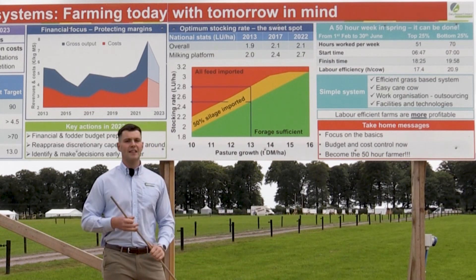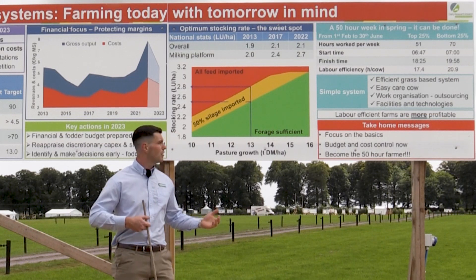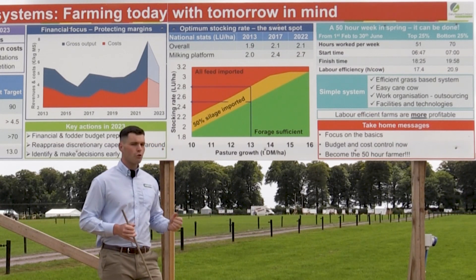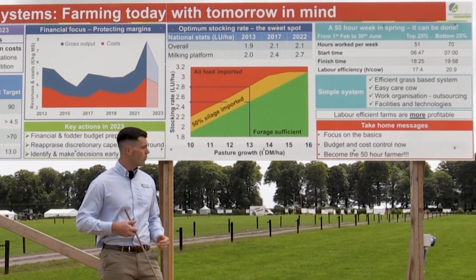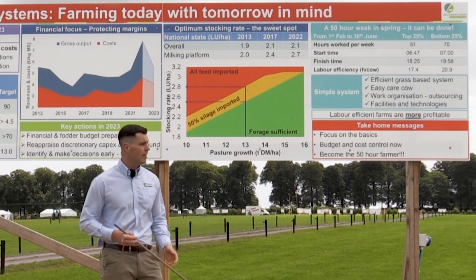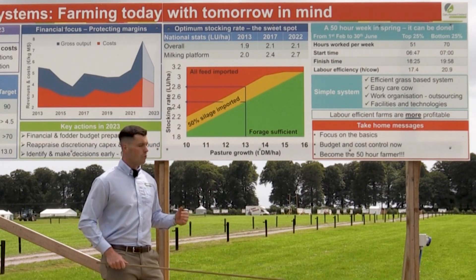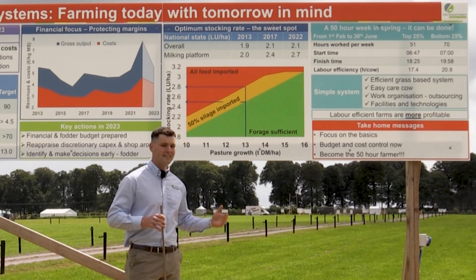Secondly, we're talking about having an easy-care cow. What the data is telling us is that farms with herds with a higher EBI are more labour-efficient than peers with lower ones. Additionally, work organisation is a huge element — firstly in terms of the farmer's own mindset and their values around time, people, and labour management, and secondly in terms of outsourcing labour, particularly to contractors, especially for fertiliser and slurry spreading in spring. Finally, another key aspect is our facilities and technologies, focusing specifically on milking and calf care — they're consuming roughly 50% of all labour input in spring, so the facilities and technologies that can be implemented for these tasks are especially important.